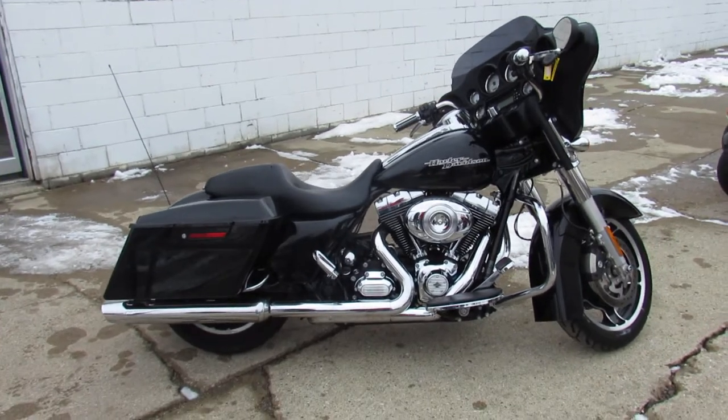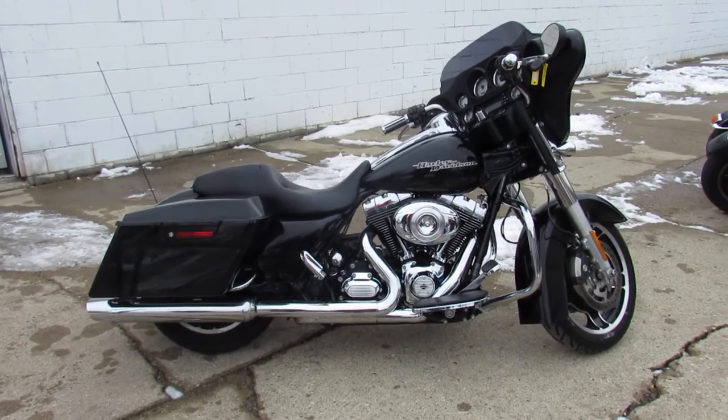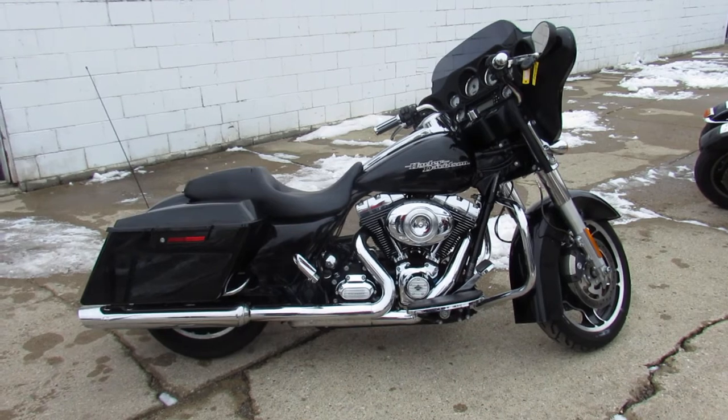Guys, we've got about 450 Harleys in stock. We can help out with out-of-state financing and nationwide shipping. Call today and you can ride today. ApprovalPowersports.com.